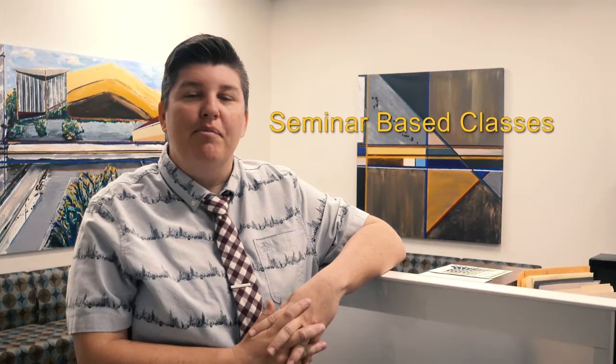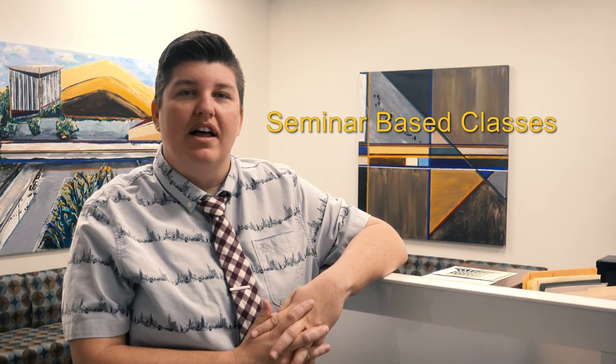Students in the SCC Honors Program have a unique opportunity to experience a seminar-based class. Seminar-based classes consist more of class dialogue and student-led activities and less of the traditional lecture-based setting. Honors classes are capped at 20 students, which allows for the deeper development of relationships with peers, with professors, and with the material in which they're studying.